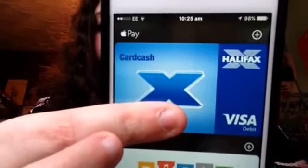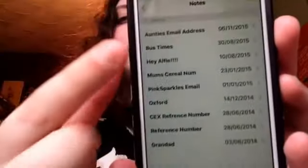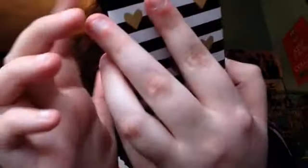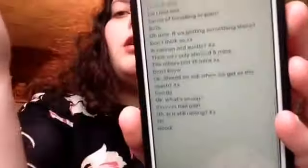Wallet — I've got Apple Pay now which I've never used. I'll cover up my card. You just go to the store and use it like that. Notes — I do have quite a lot. I have my auntie's email, bus times, a note to someone called Alfa, my mum's serial number, a YouTubers' email, notes from when me and my mum were planning a trip to London, a reference number, and me and my grandad were talking on notes. We do weird things.